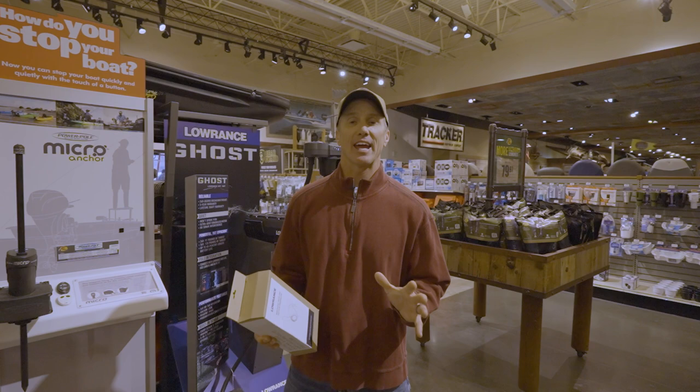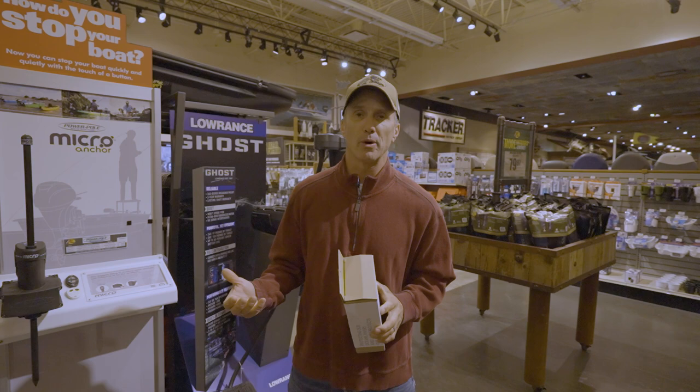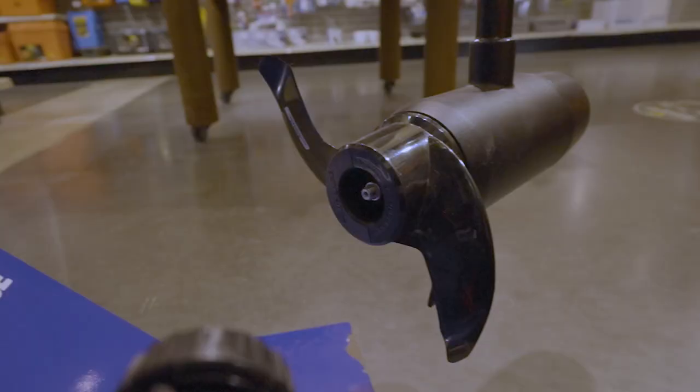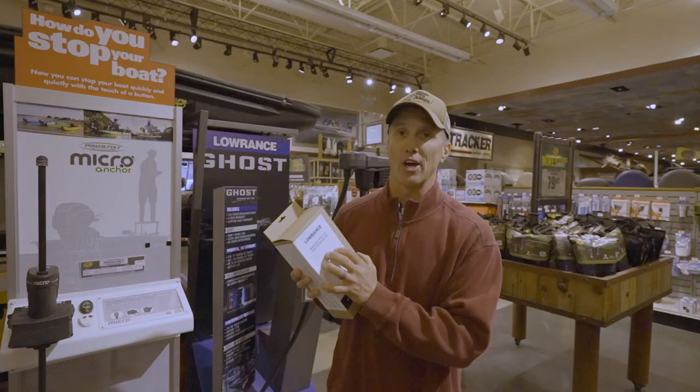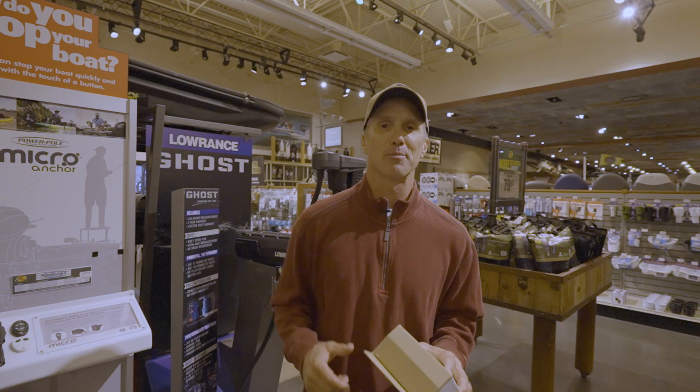A great gift for your angler is a spare trolling motor prop. I have a Lowrance Ghost trolling motor, so I would need a Ghost prop — these are $50. Just walk out to the garage and see what kind of trolling motor your angler has, whether it's on his kayak, bass boat, or bay boat. They make Minn Kota, Garmin, and Lowrance Ghost. Figure out what kind it is, go to Bass Pro, and get him a spare prop. It's something we use, they wear out — he'll be really happy about it.